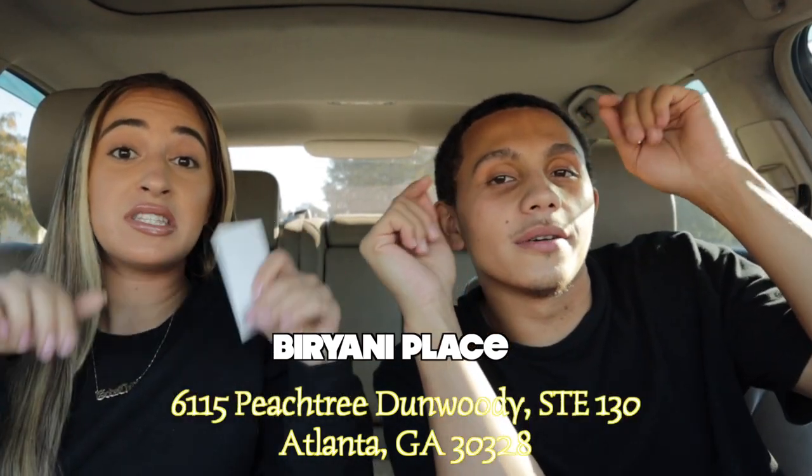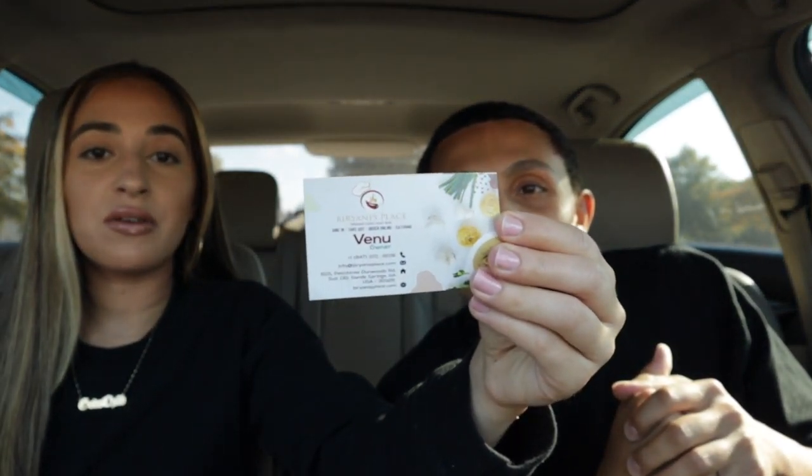We're going to put all the information here with text so you guys can see. This is going to be their business card right here. They were so sweet and so interactive — they were helping us every step of the way to make sure we got everything specifically for Southern Indian food. We really appreciate you guys being so kind to us. I'm excited to try this Southern Indian food. We love you guys and your support.